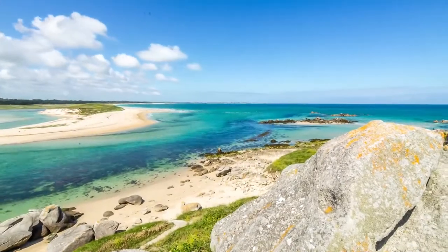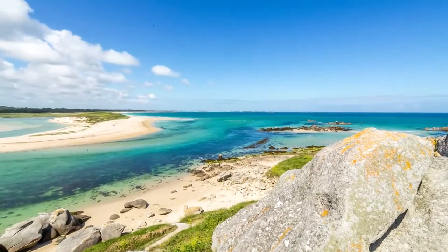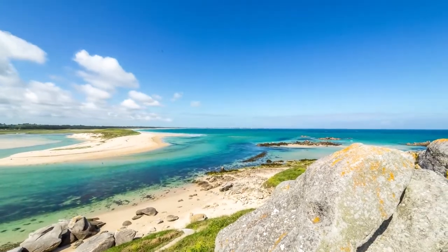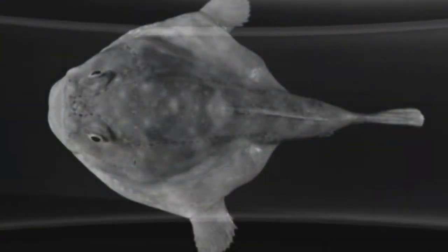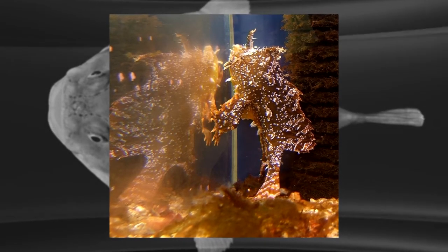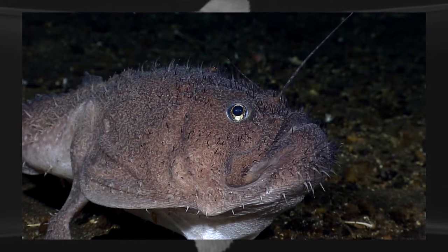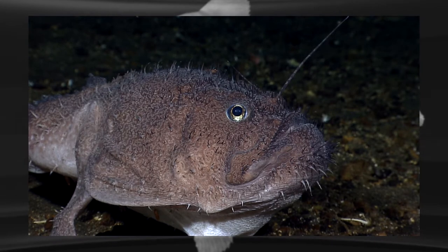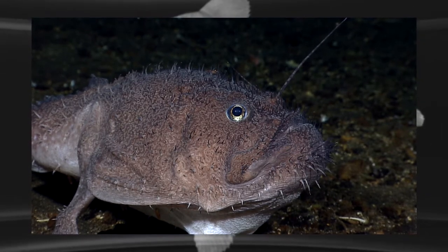Ever imagined what lurks in the depths of the deep blue sea? The ocean extends up to depths of almost 8 km. These depths are home to some of the most peculiar and hostile sea creatures beyond anyone's imagination. These creatures are so terrible looking that a mere sight of them can leave you with sleepless nights. These animals are least studied because it is difficult to reach out to these depths and document them.